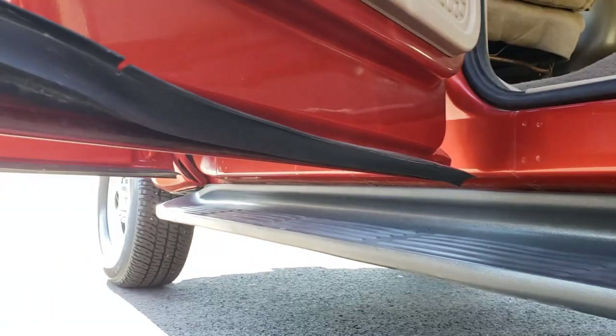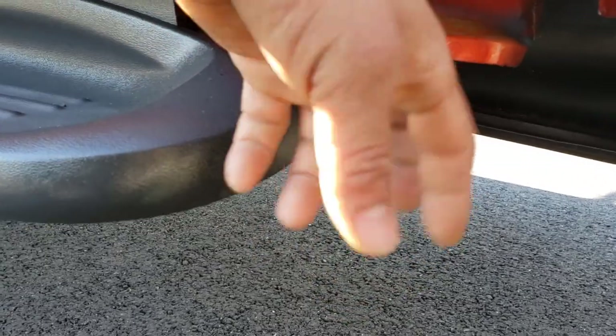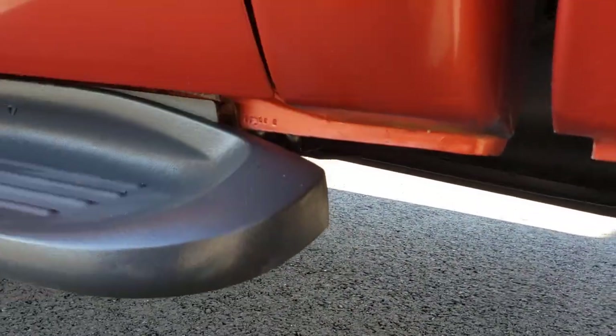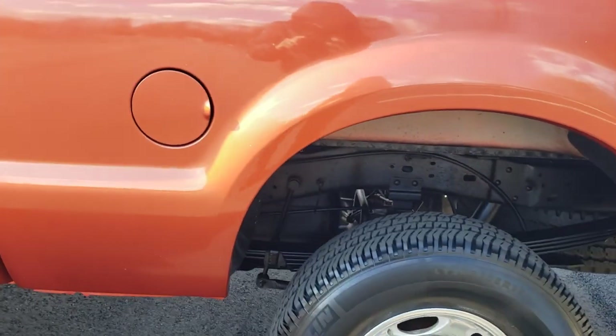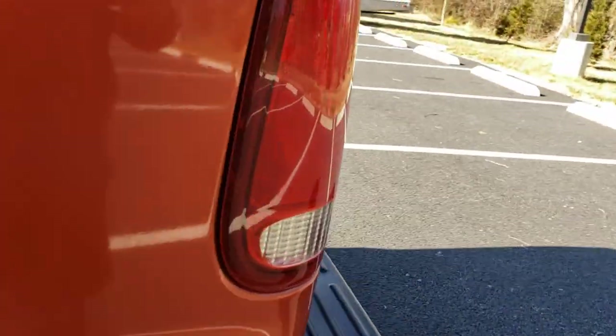Here's the cap corner — very solid. Here's the other door. It's never been painted. The cap corner has never been painted — very solid. Quarter panel, it's not rusted through. There is no rust in this lip.